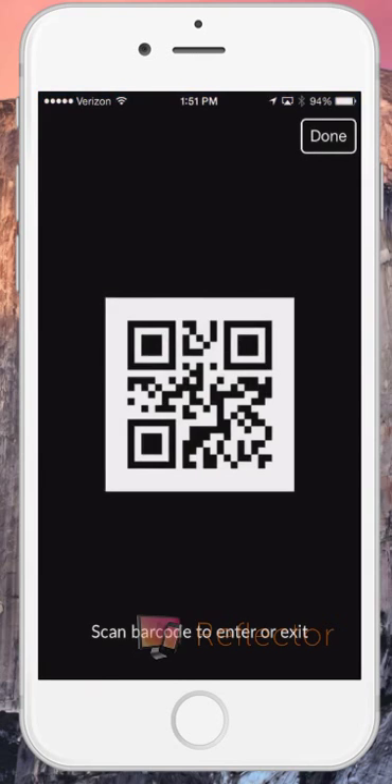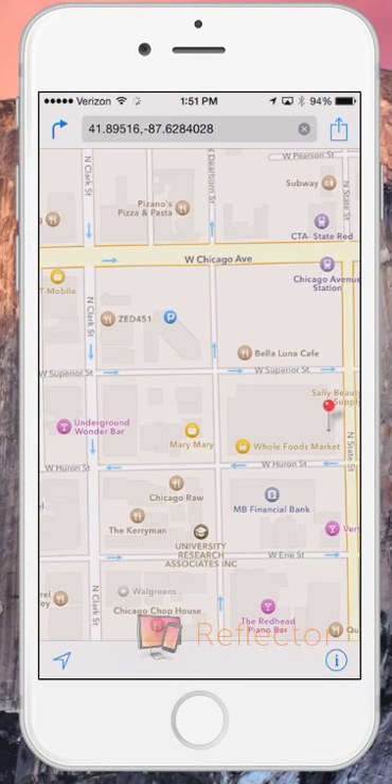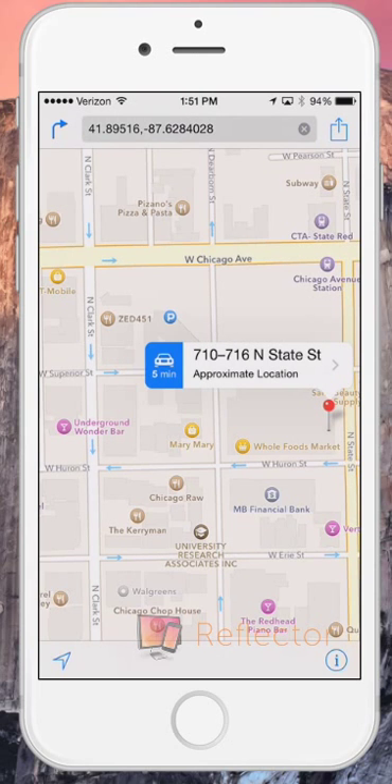Select the top right barcode to scan in and out when you enter and exit. Upon review, we can see that we booked all-day parking in a covered garage for only $11. That's a great spot for a great price. Now, I'm going to select the address and go to my spot. Happy Parking!